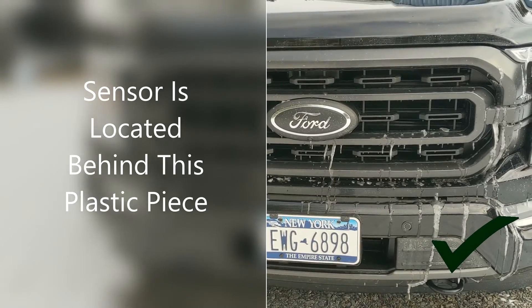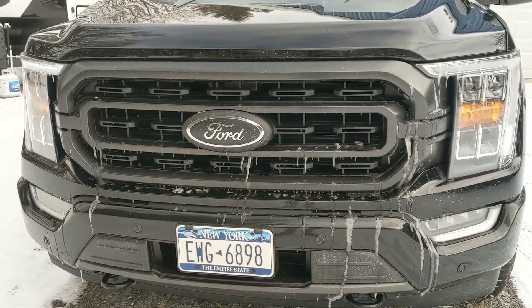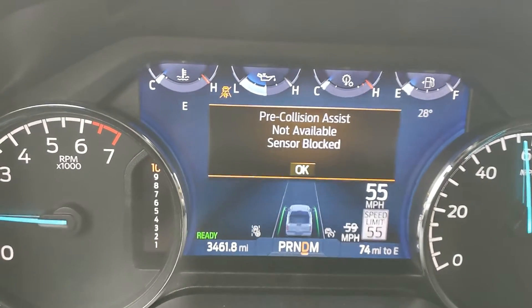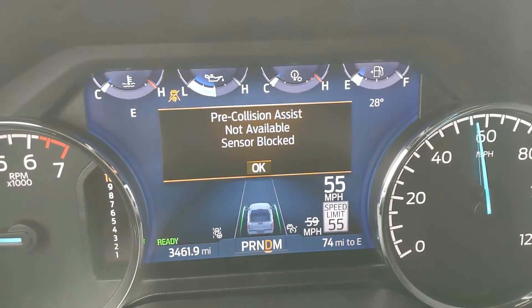I'm going to run through the car wash again today and see if that error message goes away. And this is the alert inside the vehicle showing that the sensor's blocked.